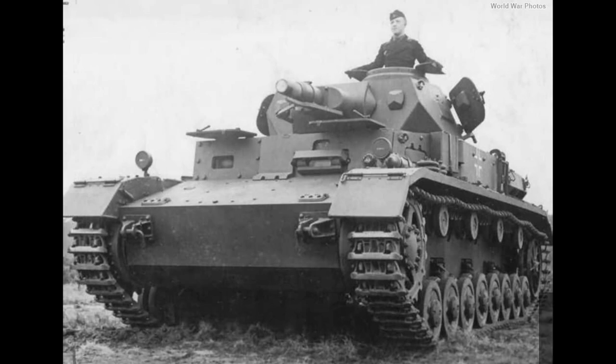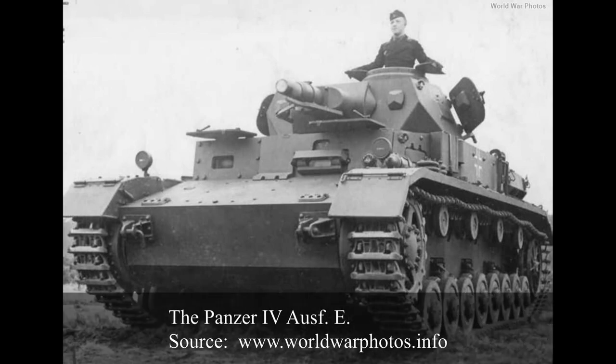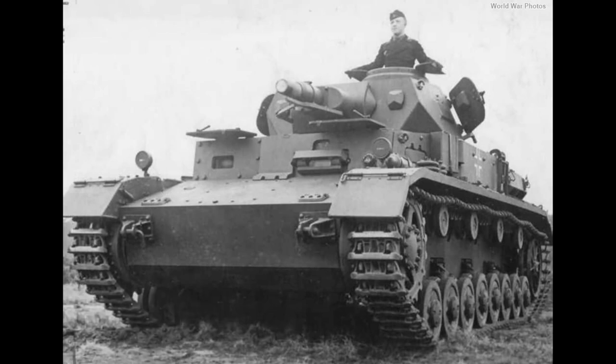Hello tankers big and small, and welcome to a new Tank Encyclopedia voiced article covering the Panzerkampfwagen IV. Not the entirety of the Panzerkampfwagen IV — that would be insanity to do in just one article slash video. We'll be covering the Ausführung E, which is a vehicle you can also find in War Thunder and slightly in World of Tanks, but which was one of the major variants of the Panzer IV before the long 75mm gun.